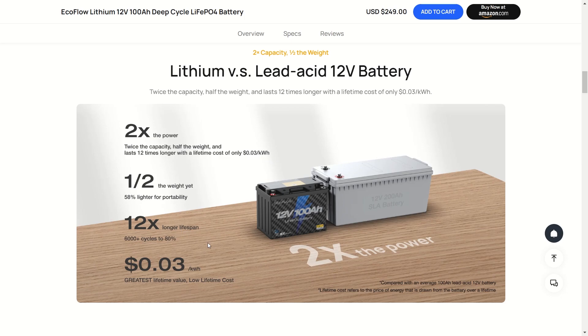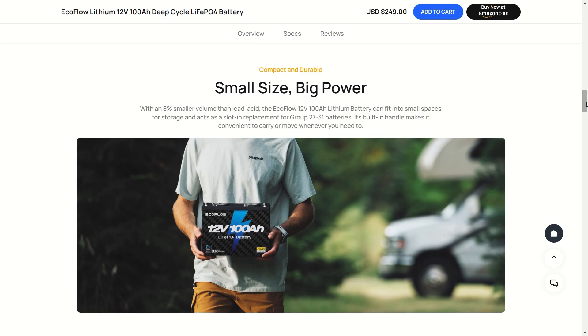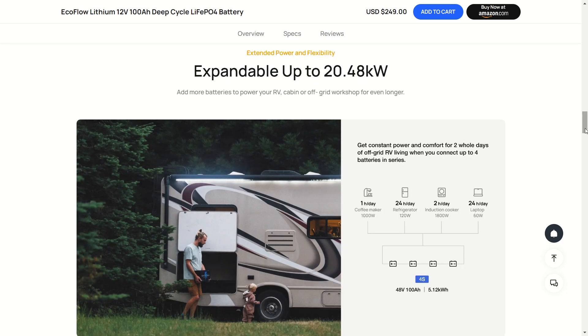You get two times the power, half the weight, and 12 times longer lifespan, and you really save money with this smaller size. You can fit this into smaller places or free up area for other equipment where you had bigger lead acid batteries. The built-in handles make it real easy to move, so if you've got mobile setups or an emergency going on, these are real easy to use.